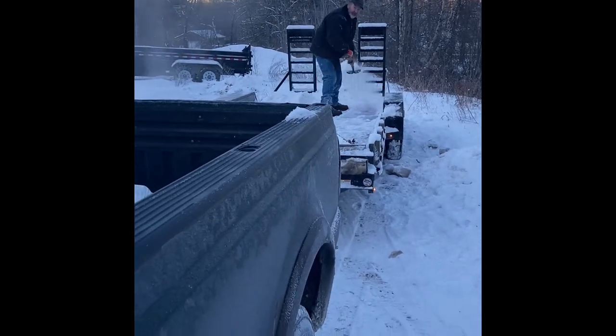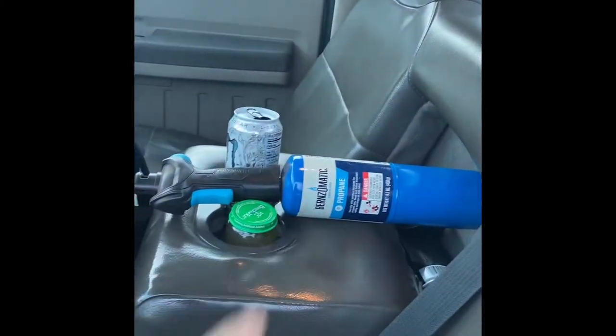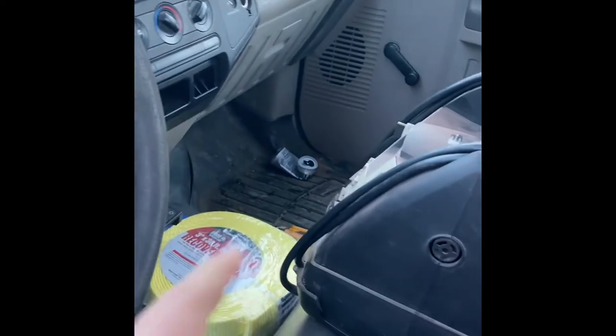Let's get the trailer hooked up and then we'll be heading that way. Got our come-alongs, power pack, figured we grabbed a little propane torch, got a half inch impact, little bottle jack, gloves, socket set. So we should be good to go.